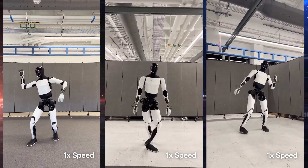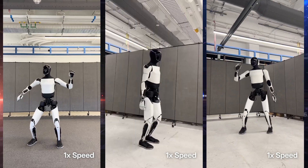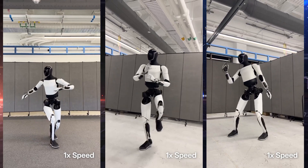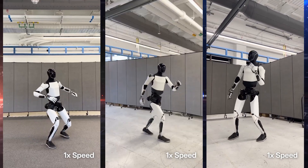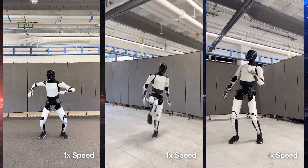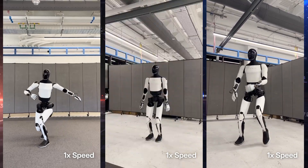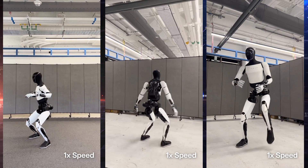It's worth emphasizing: the entire dance was trained in simulation using reinforcement learning. Optimus learned the routine virtually, then applied that learned behavior in the physical world. This AI-first approach to robotics sets Tesla apart in a field where many still rely on manual scripting or teleoperation.